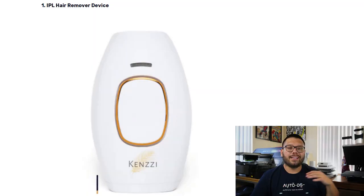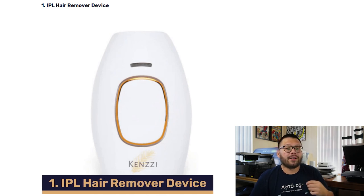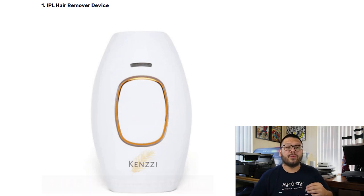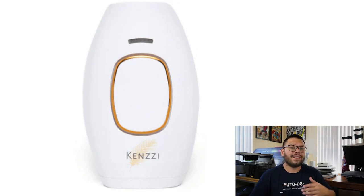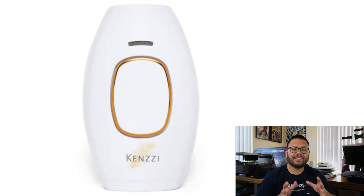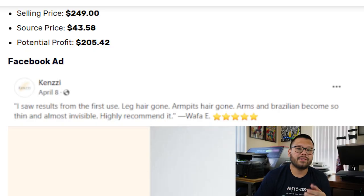Now that we know how to locate these products, let's go ahead and start listing the 15 best-selling products you can add to your dropshipping store. To start off our countdown, we have the IPL hair removal device. This device helps remove hair safely from a person's body — it can be used for both men and women and also helps minimize hair growth later on. The average selling price is $249 with a source price of $43.58.